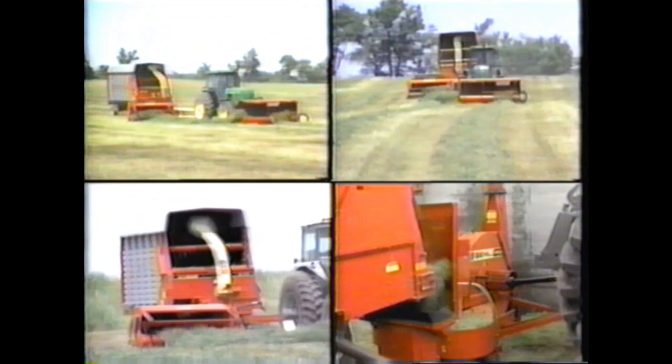That's the complete forage line from Gale, designed to help you put up quality forage faster and more efficiently. Ask your Gale dealer for a performance demonstration of this state-of-the-art forage harvesting system.